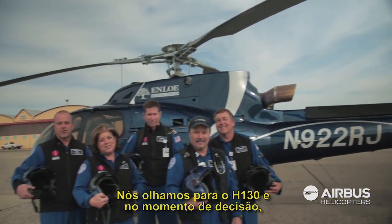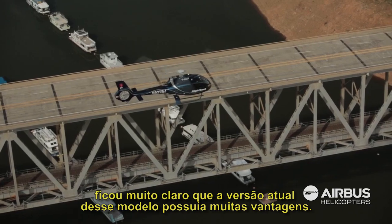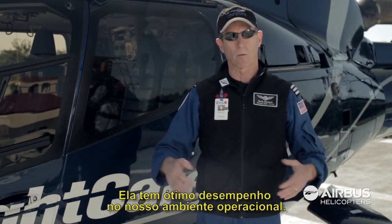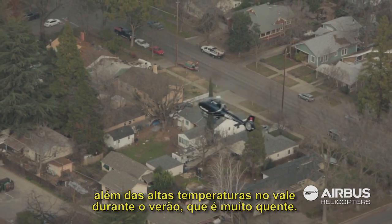We looked at the EC-130, and at decision time it became pretty clear that the T2 offered a lot of advantages. They performed very well in our operating environment here, where we're surrounded by pretty high mountains in the Sierra and high density altitudes in the valley during the very hot summer.